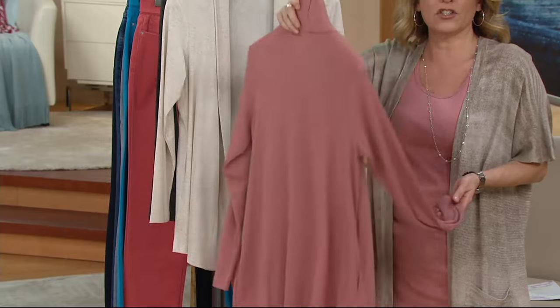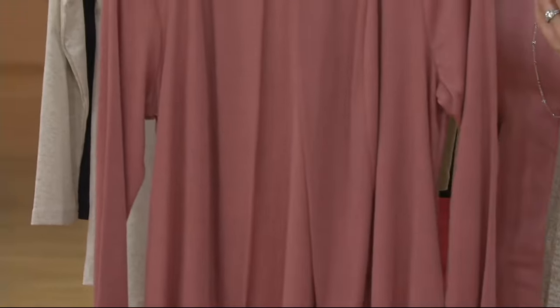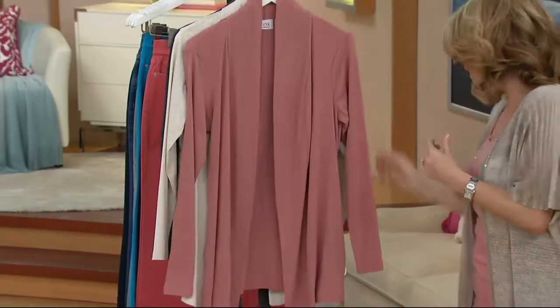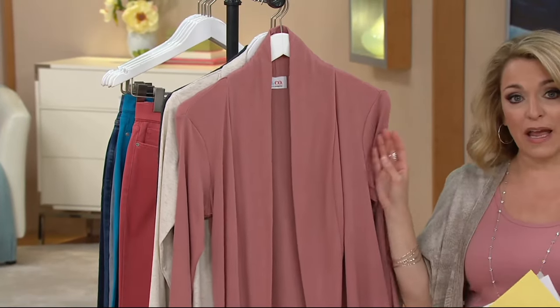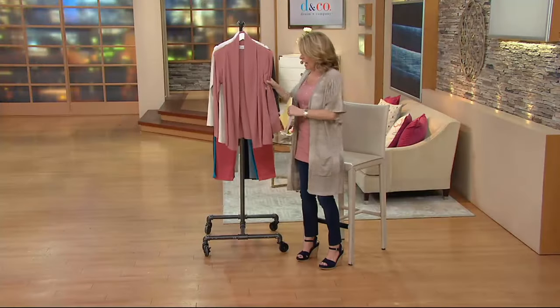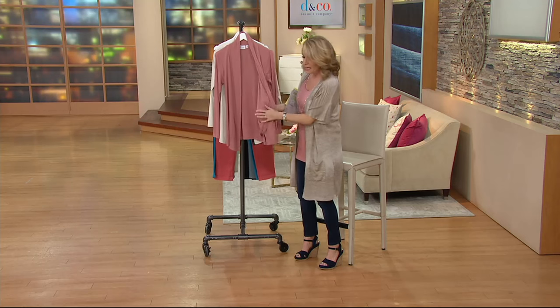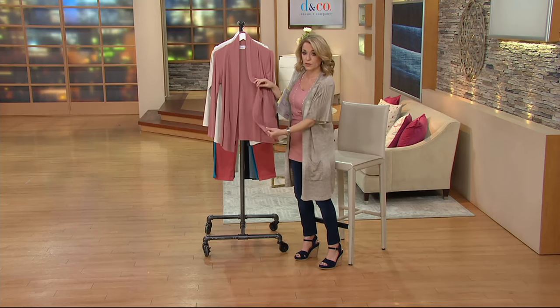Whether you throw it over your little black dress, a tank top and jeans, your favorite top, or maybe you're going on vacation — this is all you need to add a little bit of color. Just give it another layer, and it's lightweight. This is not like a heavy sweater-esque cardigan. It's a poly rayon spandex blend, so it's nice and soft against the skin — a nice light fabrication. Look at the flow. Look at the breeze.